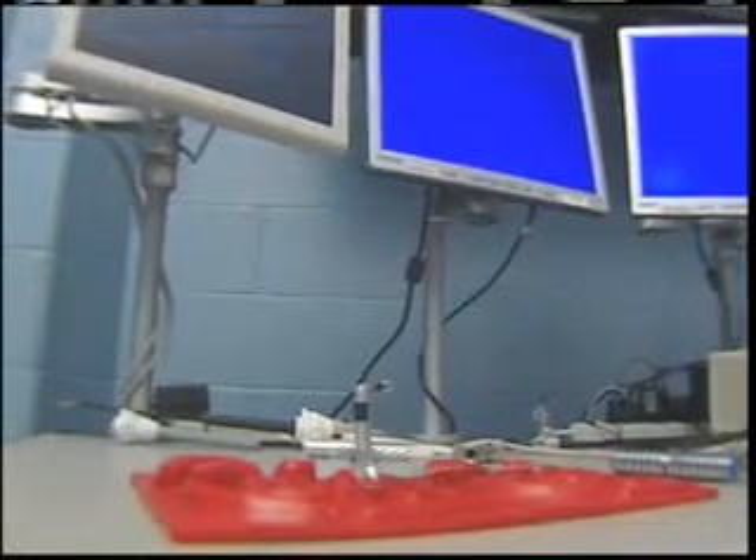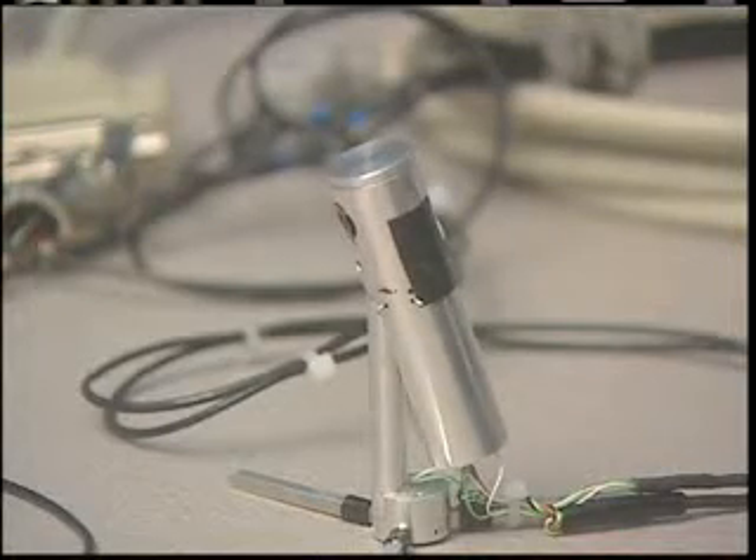Some that crawl, some that stand upright. I would liken this to shrinking the surgeon and placing them inside the area of surgery, versus having a surgeon stand from the outside and reach in with a long tool or a chopstick, as it were.